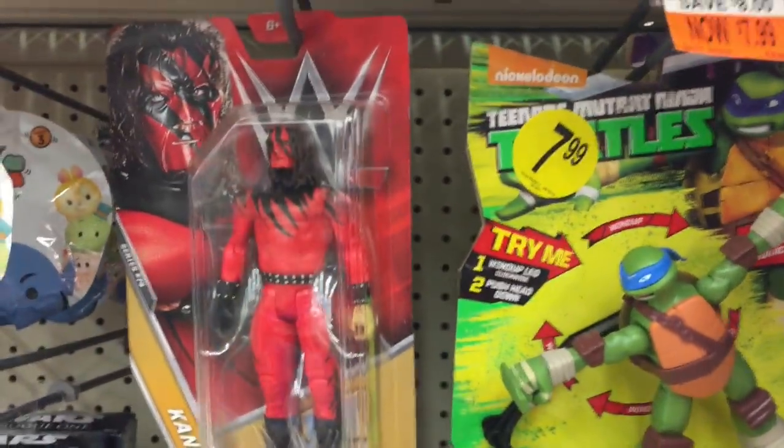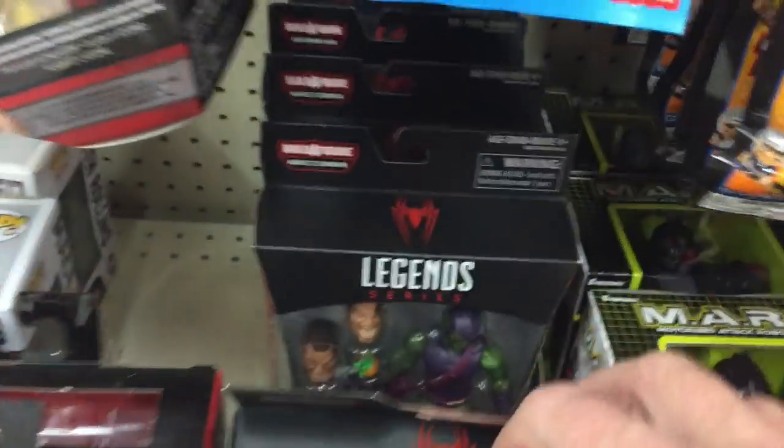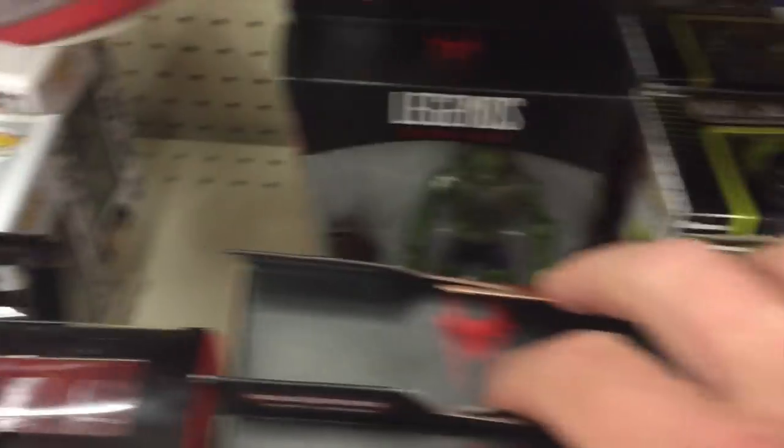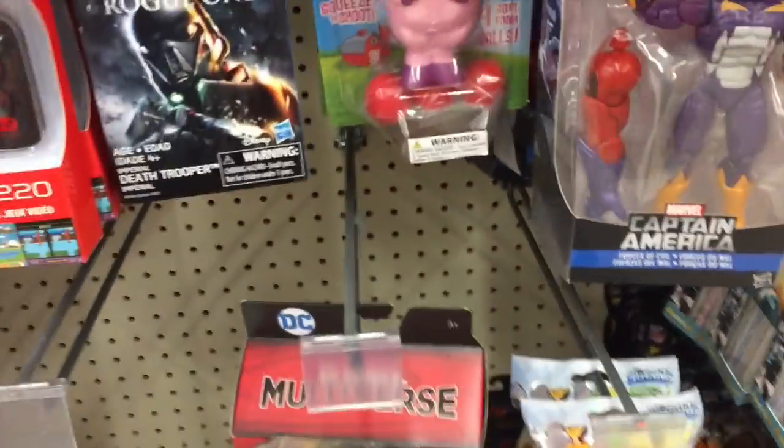At the Connecticut Walgreens they had Kane, some older Marvel Legends, older Spider-Man, what looked like Sandman, and the DC Flash - but no Human Torch. Still no sign of the Human Torch. I'm starting to think the Human Torch hasn't made it to East Coast Walgreens yet and it doesn't look like I'm going to find it on this trip.